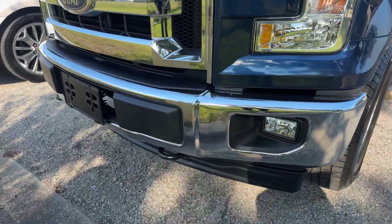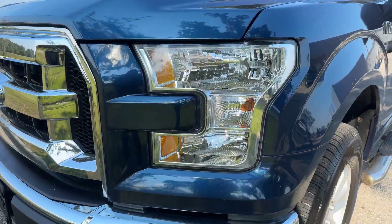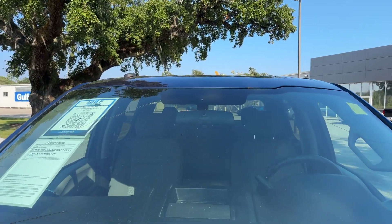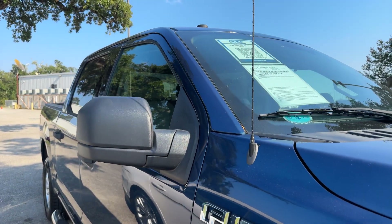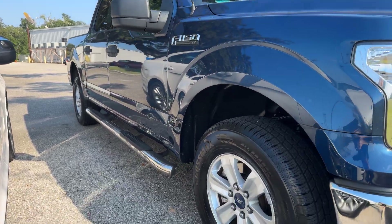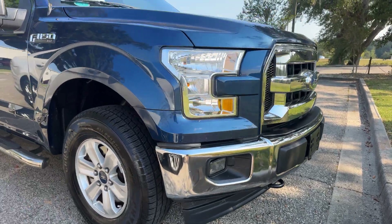You do have the chrome bumper here in the front with fog lights, chrome-graded grille, fully automatic headlamps. Looks like there is a crack in the top of our windshield right up here — it is above the sensor though. It does have the tow mirrors here in the front, chrome lettering, chrome running boards as well. You do have our tow hooks right up here in the front.